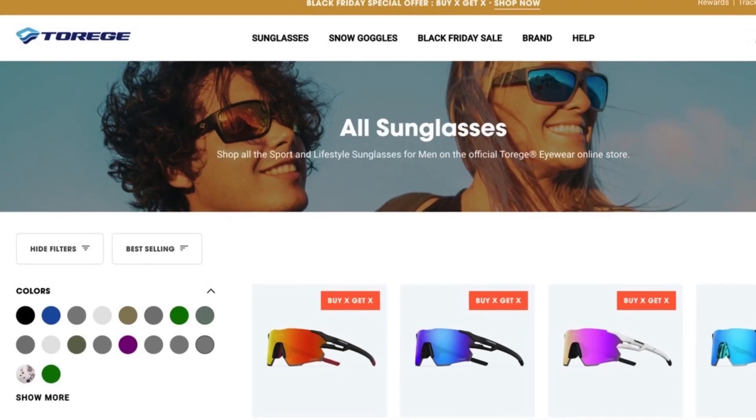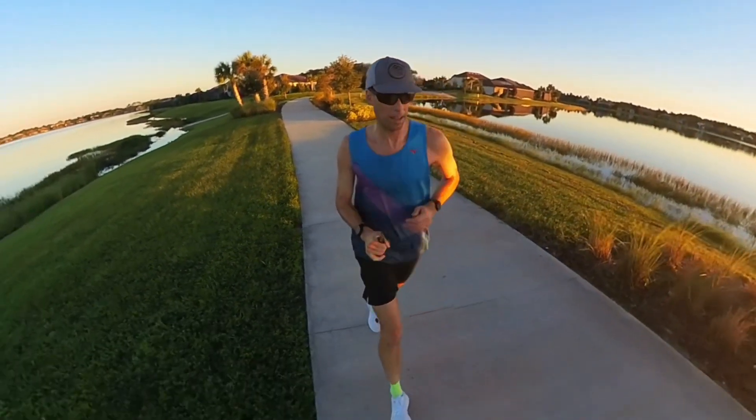Moving on — the next gift: Torege sunglasses. I have been wearing nothing but Torege sunglasses for about the last two years and I absolutely love them. They are priced incredibly well, phenomenally well made, and all come with a nice hard carry case, a cleaning cloth, and a little cord to put around your neck. I cannot imagine spending $100 or $200 on sunglasses like I've done at other stages in my life — these are absolutely fine.